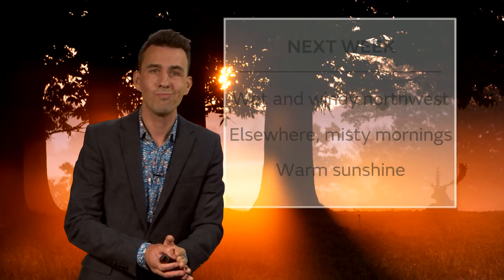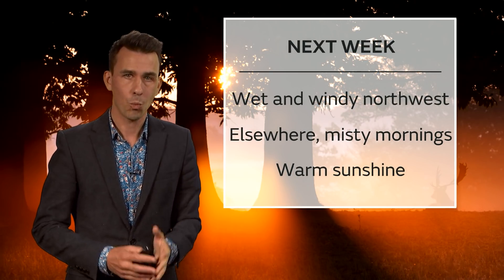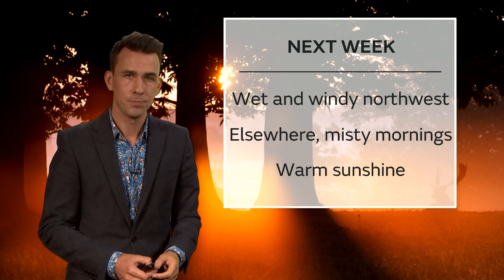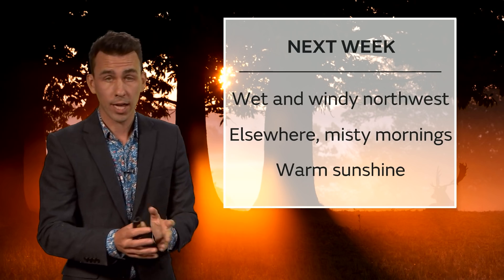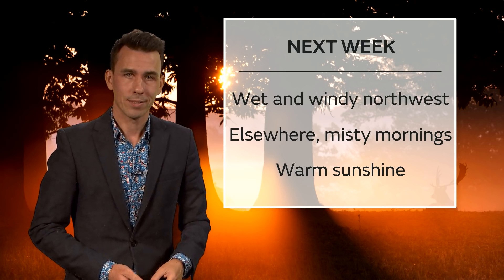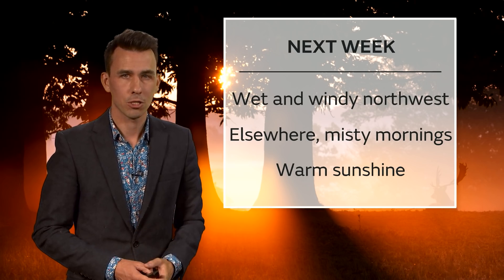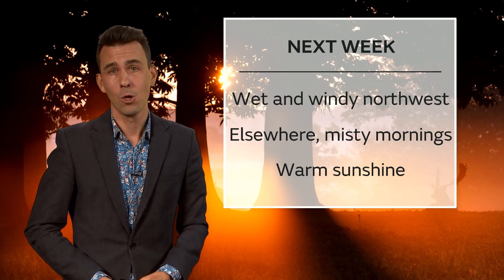So on the whole, much of next week there's a northwest-southeast split — wet and windy to the northwest, especially northern and western Scotland and Northern Ireland. Elsewhere, much of the rest of the country is seeing overnight clear spells and misty mornings, but by day warm sunny spells. The weekend looks messy, next week perhaps not so, and for many places it looks like the fine September weather will continue.